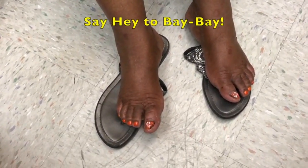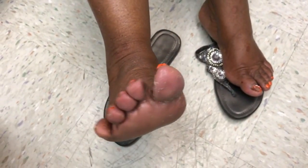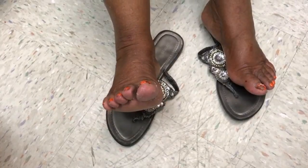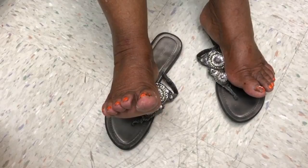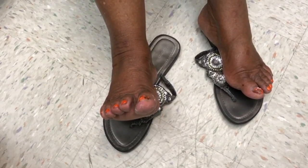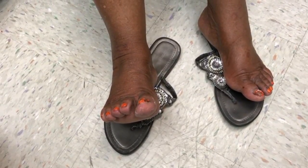Hey, you even got some good polish going there, don't you? No, they got fungus in my toe. You do — you got a lot of foot fungus, don't you? I don't know what's going on with my feet.